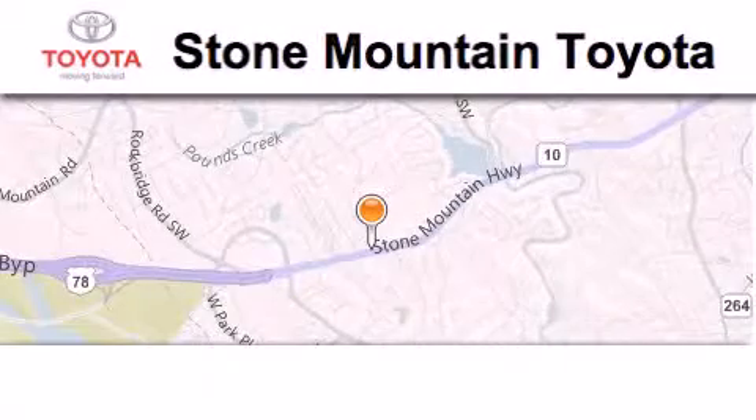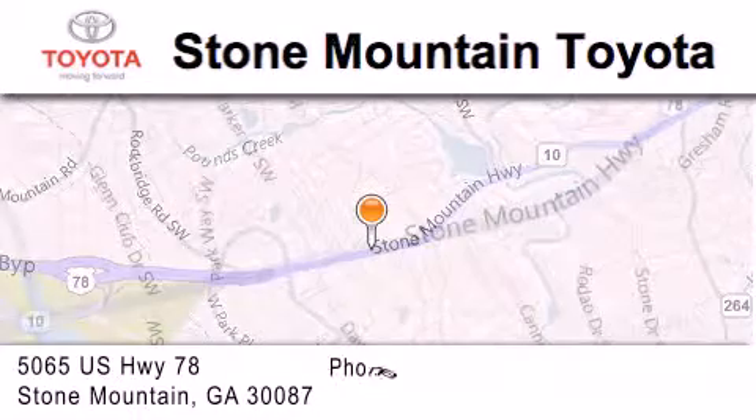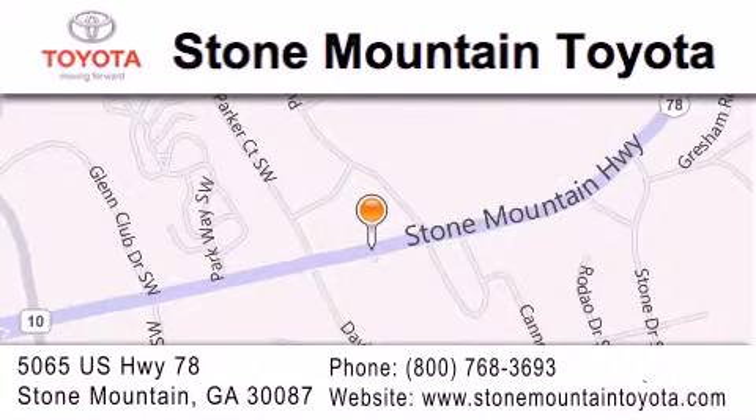Stone Mountain Toyota is located at 5065 U.S. Highway 78 in Stone Mountain. Our goal is to exceed all of your expectations to ensure that you'll return for future visits.